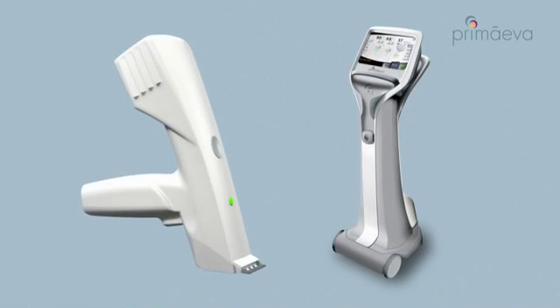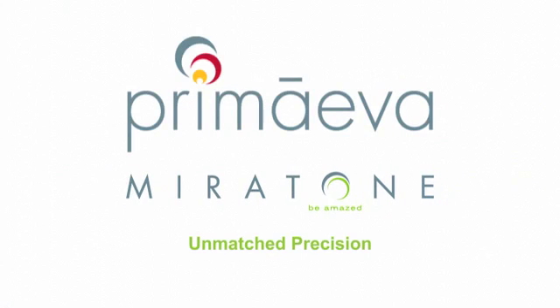With consistently predictable results like these, you can expect highly satisfied patients and a strong base of referrals. The Miratone Fractional Radio Frequency System from Promeva — a groundbreaking aesthetic treatment for your patients and your practice.